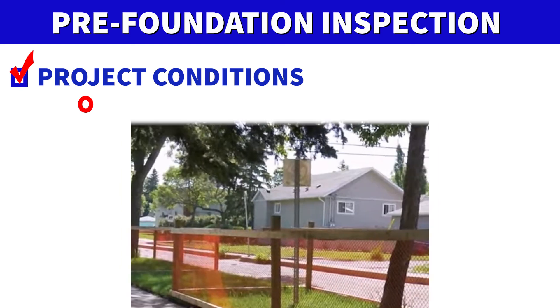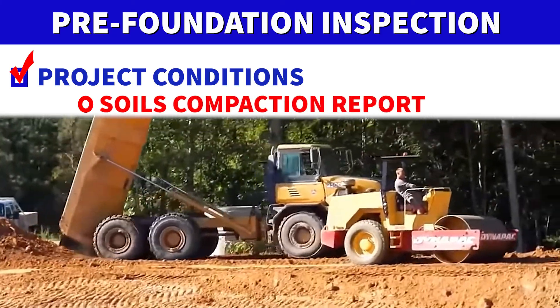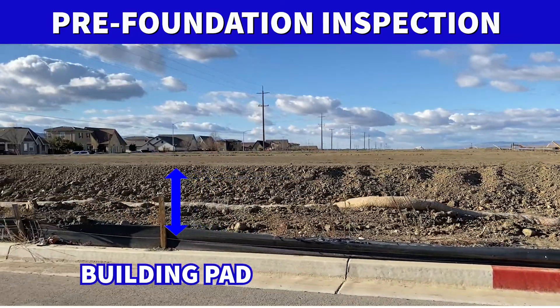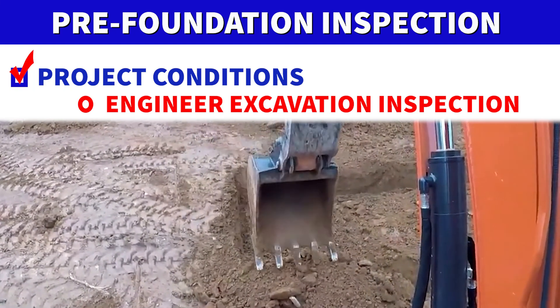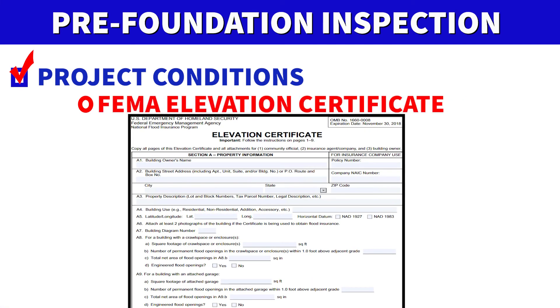You always want to double-check the approved building plans for any project conditions, which are special requirements to your project. These project conditions range from tree protection requirements before construction starts, compaction report requirements prior to the foundation inspection — typically if a building pad is created by a soils engineer — footing excavation inspection requirements prior to the building inspection, and elevation certificate and associated documentation requirements prior to the foundation inspection for projects located in a flood hazard zone.